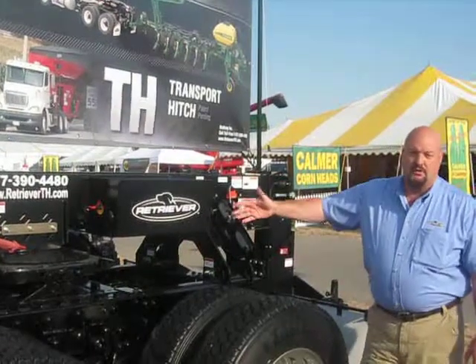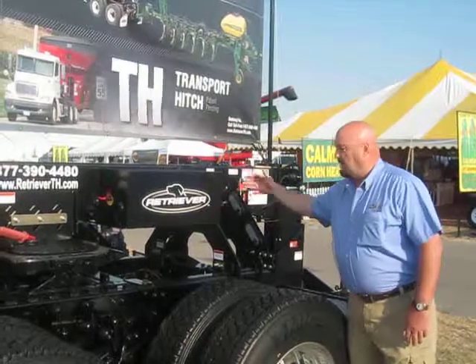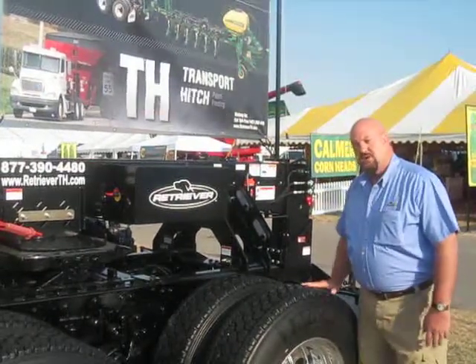It's got a fifth wheel attachment up here in the front. We've got a hydraulic power pack enclosed here, and on the opposite side is a battery and battery charging system.